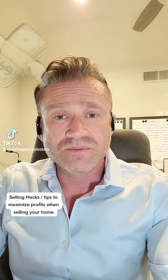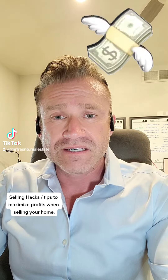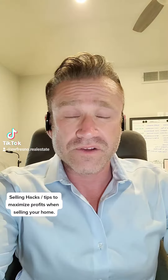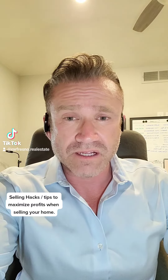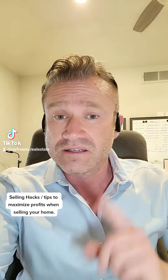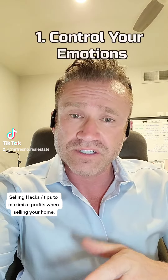Each year, thousands of homeowners lose money when they sell their homes — not because they were taken advantage of or because their home wasn't marketed well. If you desire to sell your home for top dollar in the shortest amount of time possible, you need to do two things: number one, get control of your emotions, and number two, put yourself in the shoes of the buyer.